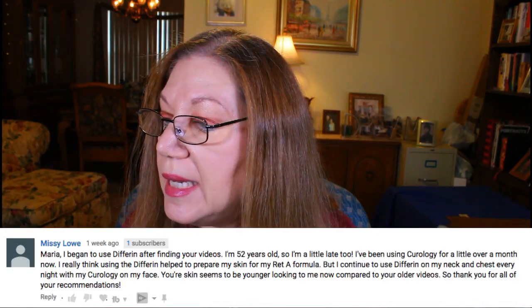The first comment comes from Miss Lowe. She says: 'Maria, I began to use Differin after finding your videos. I'm 52 years old. I've been using Curology for a little over a month now. I think using Differin helped prepare my skin for my Retin-A formula, but I continue to use Differin on my neck and chest every night. Your skin seems younger-looking to me now compared to your older videos.' Thank you, Miss Lowe! When I go back to my videos I do see a difference. You can't see it day to day, but if you pull up old pictures you'll start to see a significant difference from using Differin and any other retinol or retinoid products.